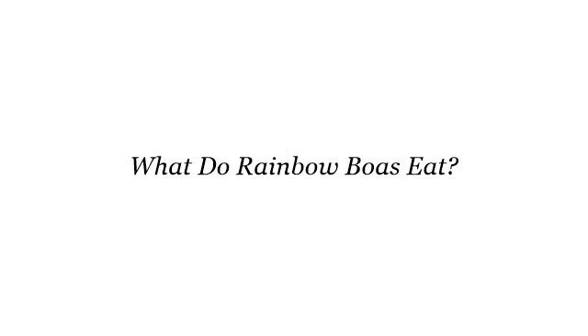Howdy! You want more information about what do Rainbow Boas eat? These are the best resources we could find on the web.